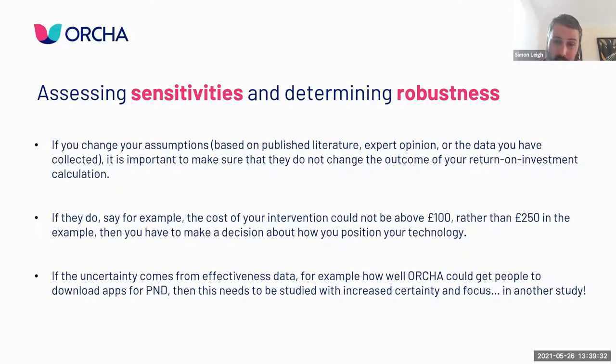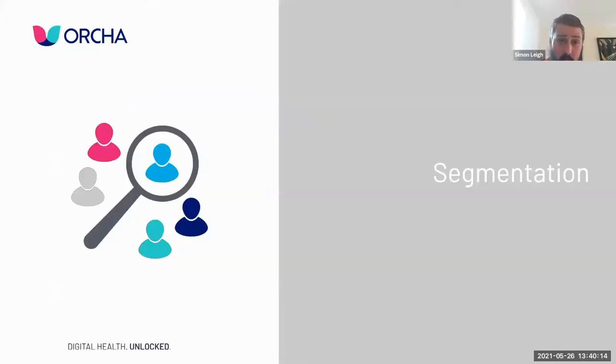If changing your assumptions changes the outcome from 'invest' to 'do not invest,' you have a problem - but it tells you which areas to focus ongoing research on. If I learn that a 30% reduction in hyperglycaemia makes the app worthwhile at £50 but at 10% I wouldn't pay for it, that tells me I need to collect evidence ensuring my app can deliver at least a 10% reduction in hyperglycaemia, because that's the outcome measure driving value and ultimately how much I can license it for.